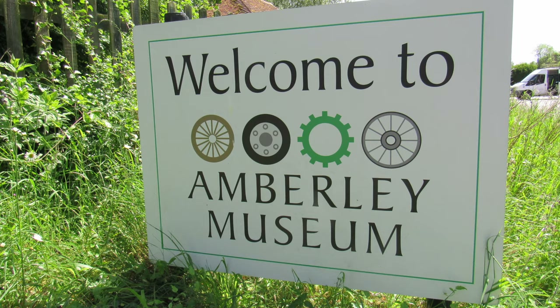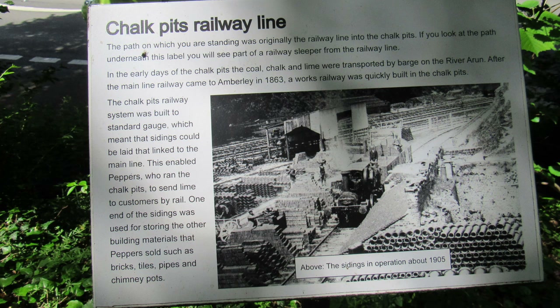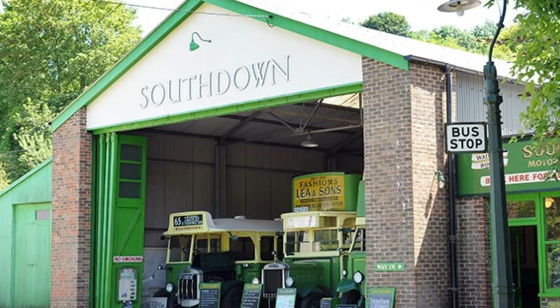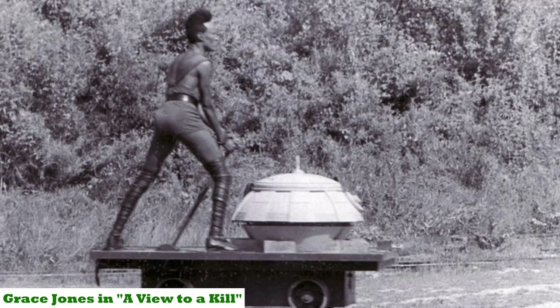I've parked my car at the Amberley Museum, which has got a free car park. The museum itself was established in the 1970s and it's located in an old chalk quarry. The original chalk pit started here in the early 19th century and they were pretty big, employing over a hundred people. The museum today houses a number of the original lime kilns as well as a diversity of industrial and local heritage collections including narrow gauge railways and vintage buses. The old quarry tunnel here was used as a film location for the 1985 James Bond film A View to a Kill, with Roger Moore and Grace Jones.